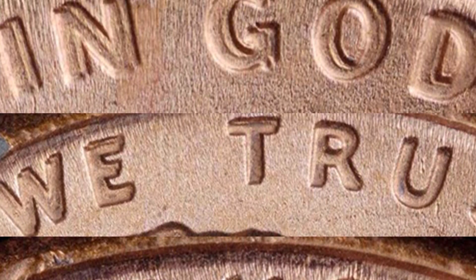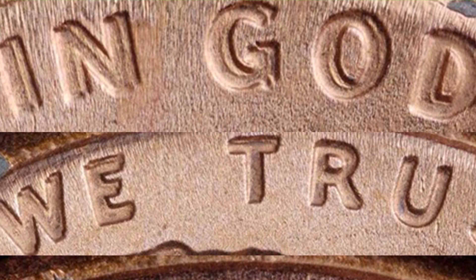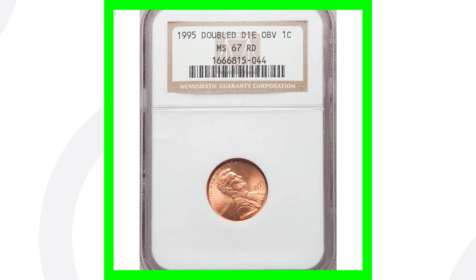I have one of these in my collection. 1995 pennies are easy coins to find in pocket change and coin rolls, but finding the doubled die is going to be the hard part. That's what you have to search for underneath the coin microscope. I have those microscopes available on couchcollectibles.com. This penny sold for over $125.